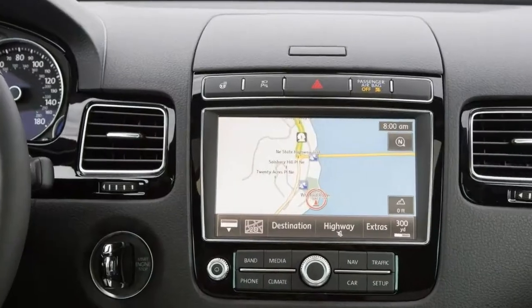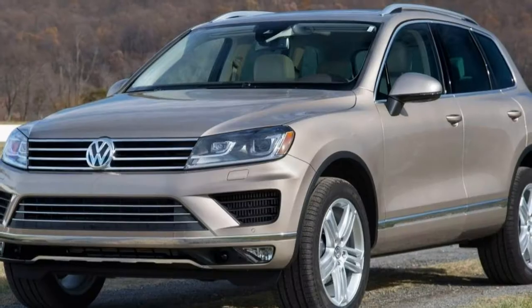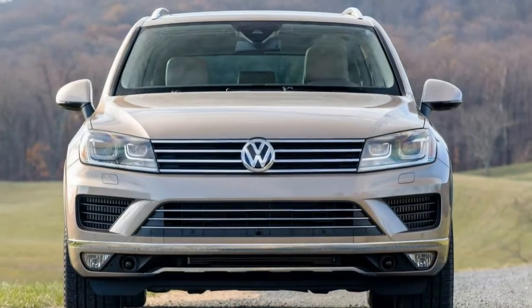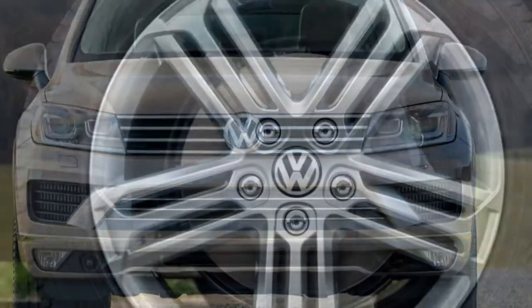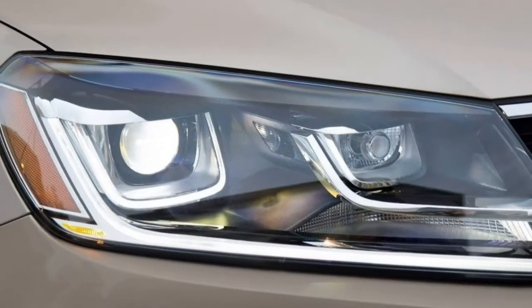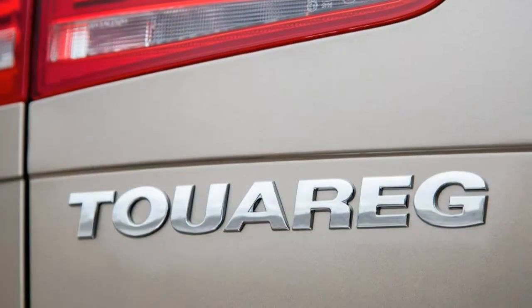The 2017 Volkswagen Touareg is largely unchanged, though the base Sport trim level gets the previously optional technology package's standard equipment this year. Also, the previous Luxe trim level is now referred to as the Wolfsburg Edition.